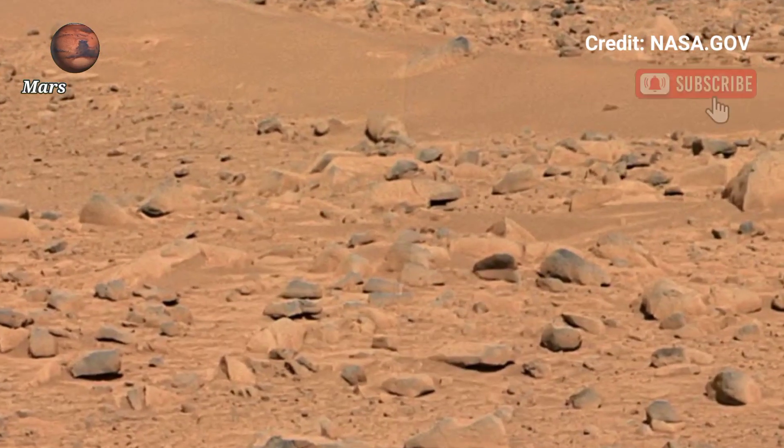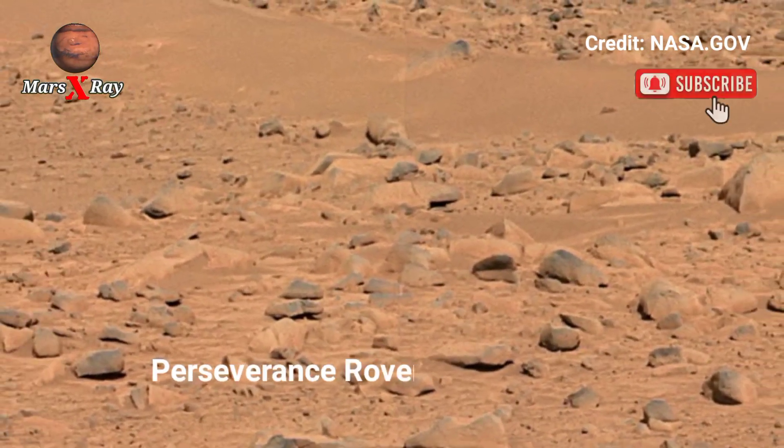Hi guys, welcome back to YouTube channel Mars X-ray. NASA's Mars Perseverance Rover Sol 1547.